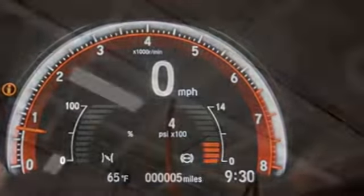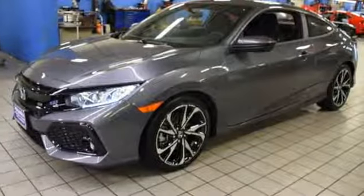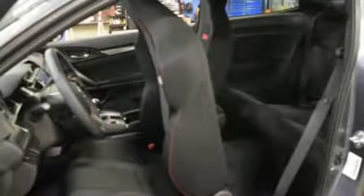You'll look forward to every drive with features like these: Bluetooth wireless audio streaming, power heated mirrors, dual zone climate control, and push-button start proximity key.